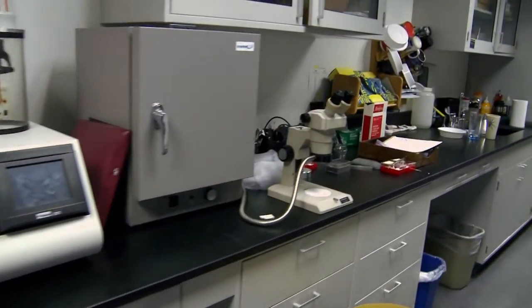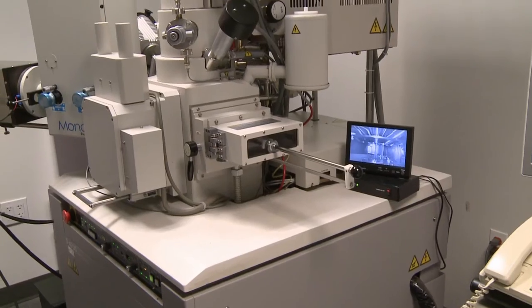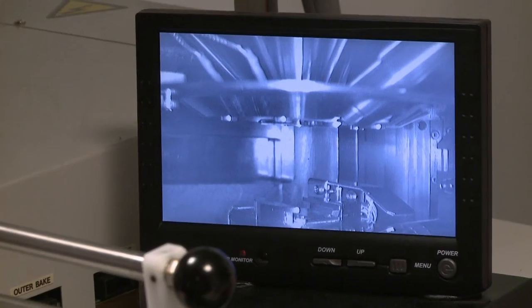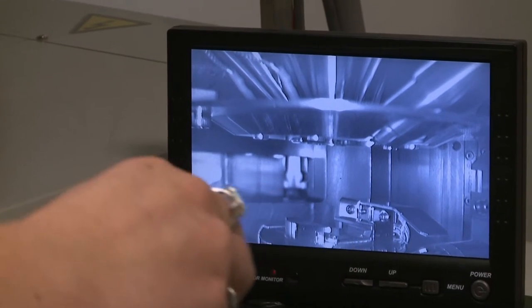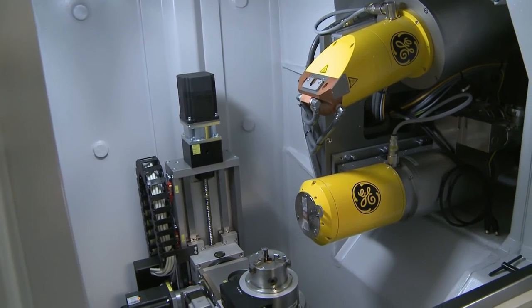We have a microscopy and imaging facility and it has a lot of the state-of-the-art equipment. This is the Hitachi S4700. It's a scanning electron microscope used for high resolution imaging. There is a door that swings open and we can insert the sample on the end of this rod into the chamber.